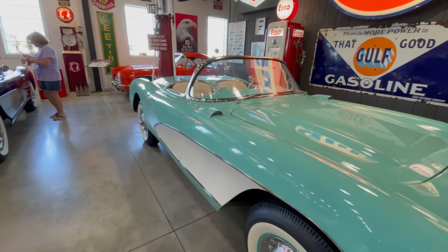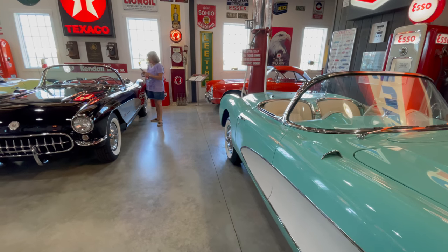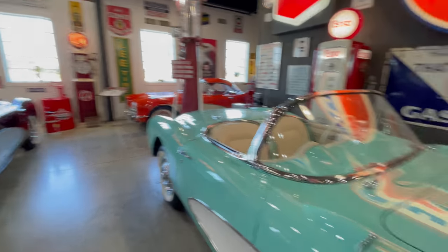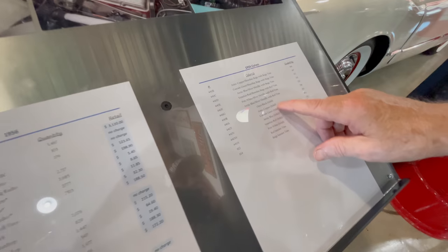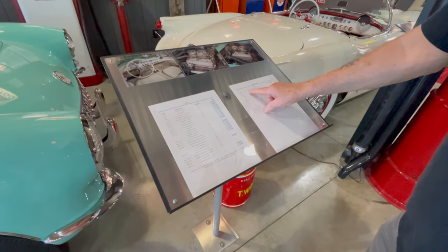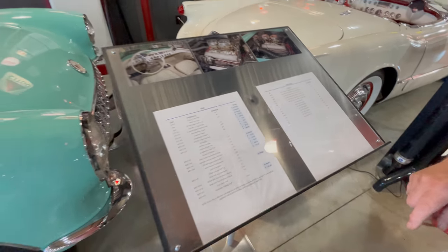In '57, this was a landmark year, so we have two of them. We have the red and white one back in the corner. In '56 they had quite a few colors — about ten different colors. This '56 is Cascade Green.